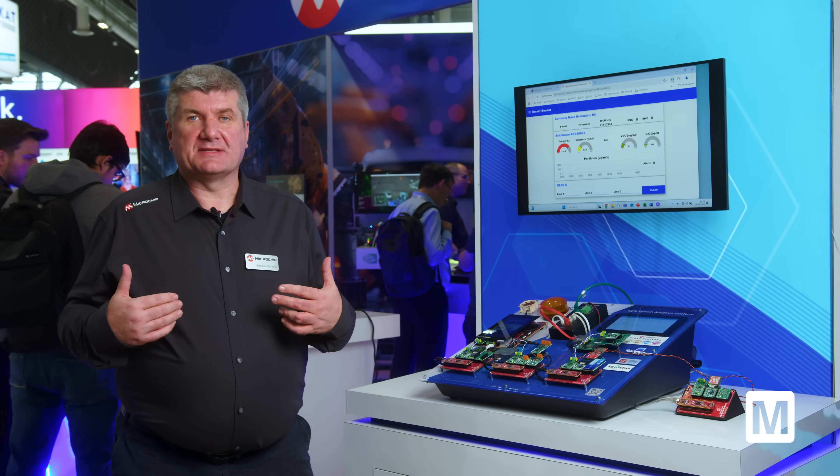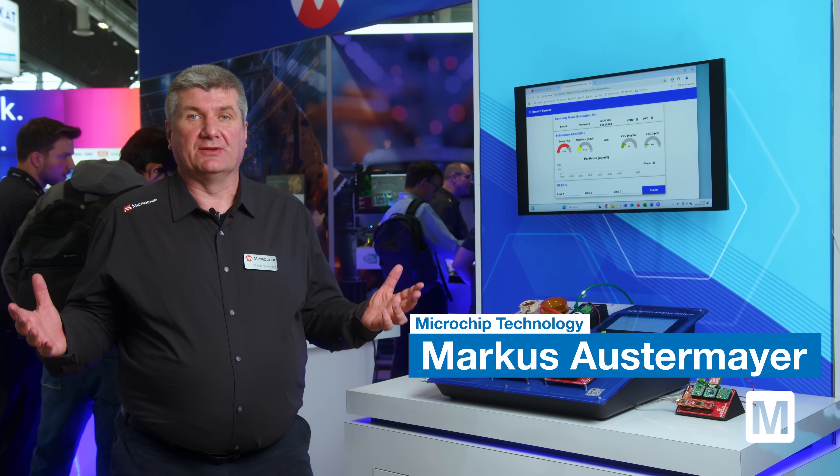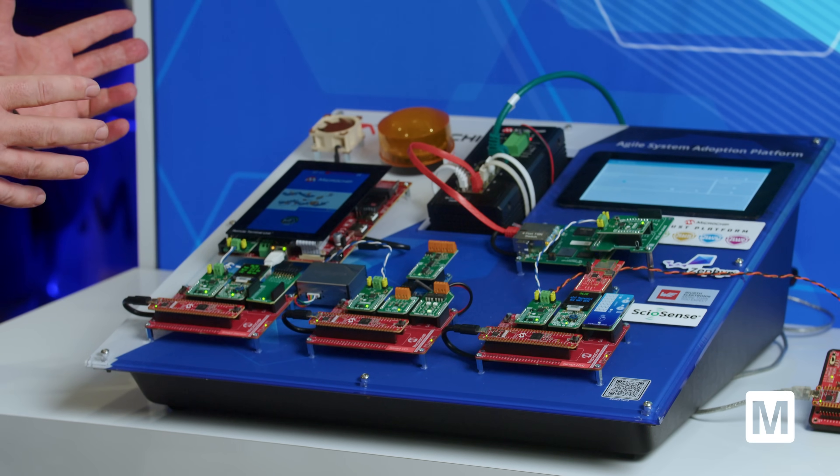Hello, my name is Markus Austermeyer and I'm responsible for IoT and ecosystems at Microchip Technology. May I introduce you to our newest version of our agile system adoption platform in IoT systems.